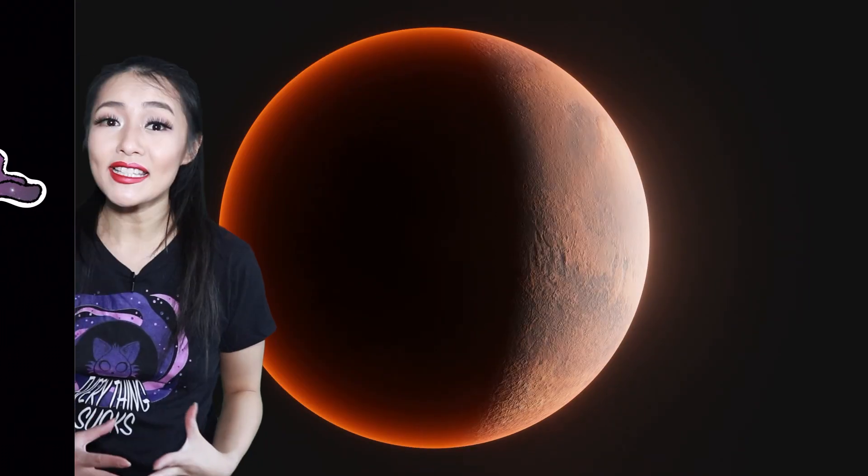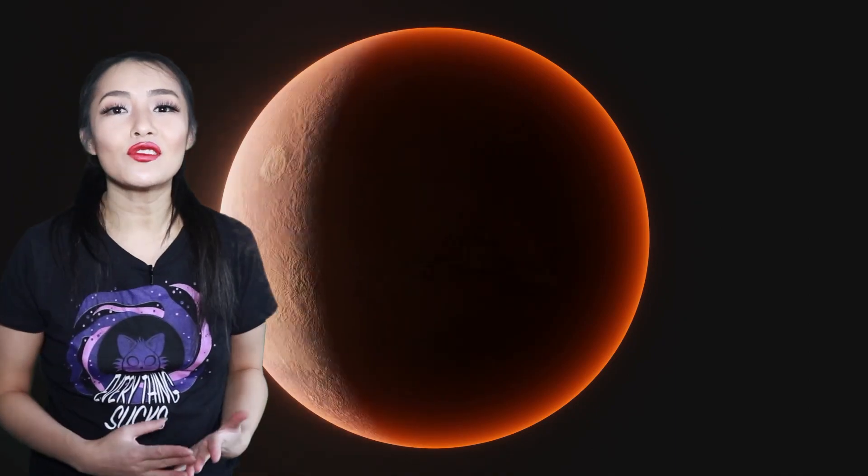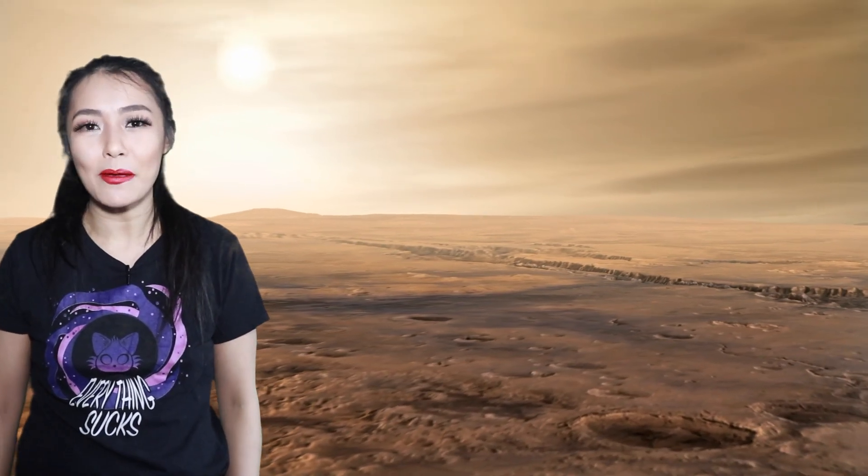The most similar place to Earth in the solar system is the planet Mars, once believed to have resided within the Goldilocks zone — a place where liquid water could survive on the surface. Mars would have been covered in oceans just like here on Earth. Today the planet is a barren wasteland covered in dust, but the gravity there is just a third of what we feel here on Earth, and it experiences seasons just like we do too.